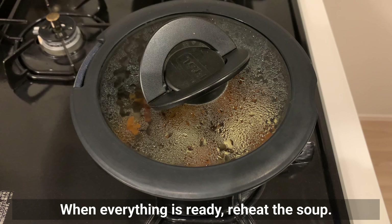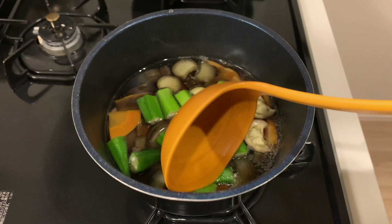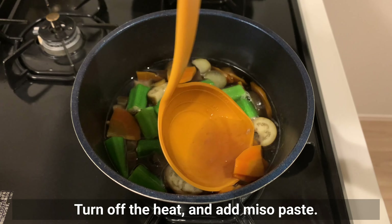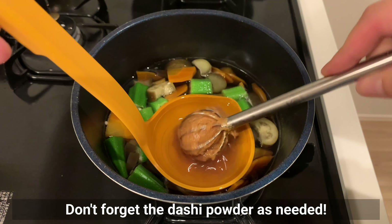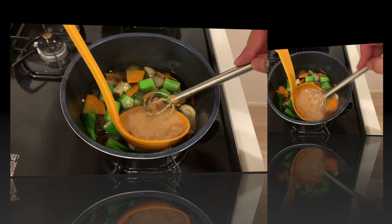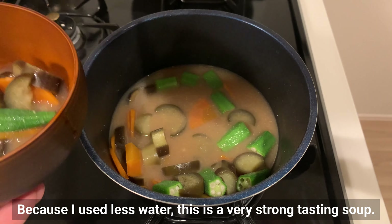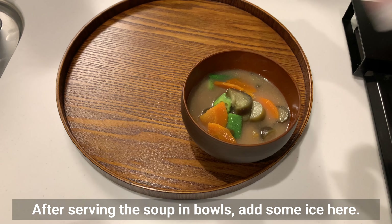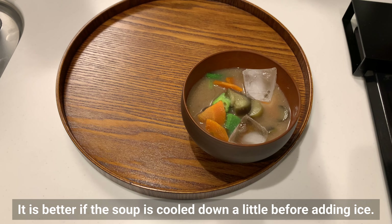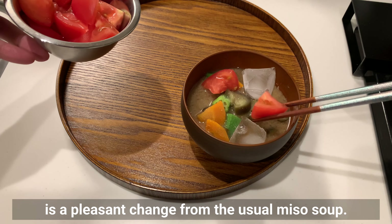When everything is ready, reheat the soup. Bring to a boil and add okra. Okra is ready when heated for 1 to 2 minutes. Turn off the heat and add miso paste. Don't forget the dashi powder as needed. Drinking miso soup in the summer makes me sweat non-stop, so today I'll make this cold. Because I used less water, this is a really strong tasting soup. After serving the soup in bowls, add some ice. It's better if the soup is cooled down a little before adding ice. Let's add tomatoes here. Cold miso soup with plenty of summer vegetables is a pleasant change from the usual miso soup.